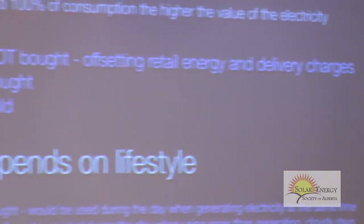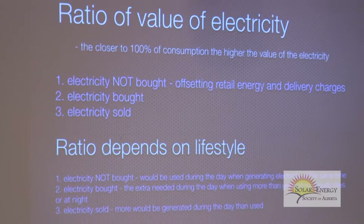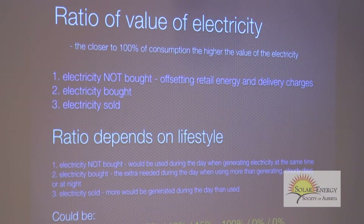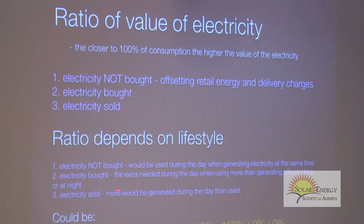If you're retired, a stay-at-home parent, or run a home-based business and use a lot of electricity during the day, you might not avoid as much purchased electricity. If you don't have kids and you both work and aren't home during the day, you probably don't use much electricity — maybe all the electricity you generate during the day you're selling. This ratio depends totally on the individual.